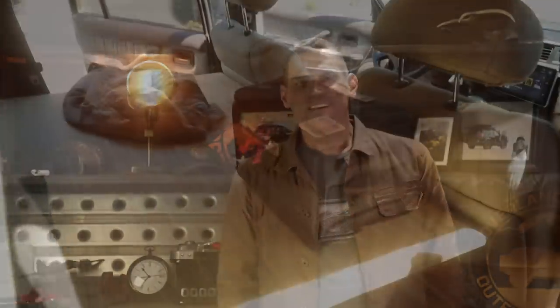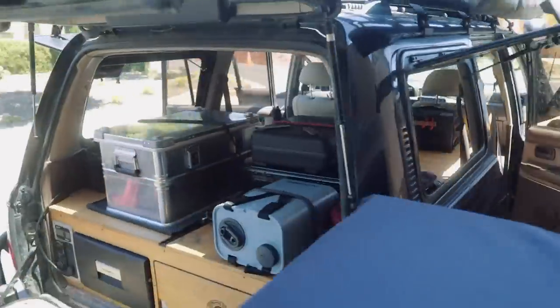Cory and I just got back from the Sierras. We tested five products — some of these we saw at Overland Expo West, and some are our favorites, so we're glad to share them with you. The reviews start at this time stamp, but before then I hope you'll join Cory and I as we head up the mountain and find an awesome campsite. Let's hit the trail.